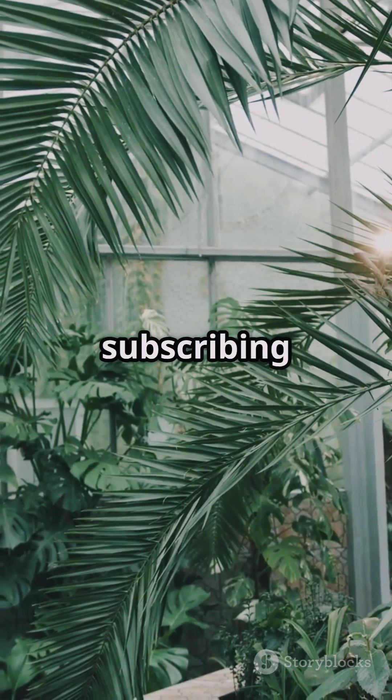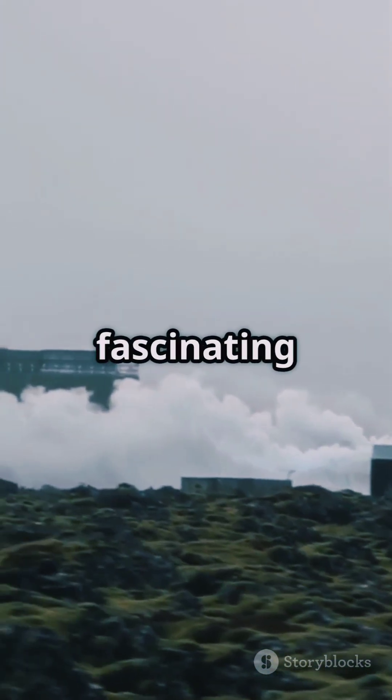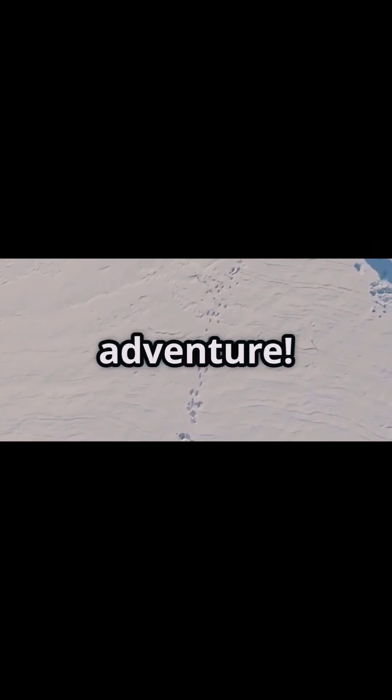If you enjoyed this video, please consider subscribing to our channel and hitting the like button. Your support helps us bring more fascinating stories from around the world. See you in the next adventure.